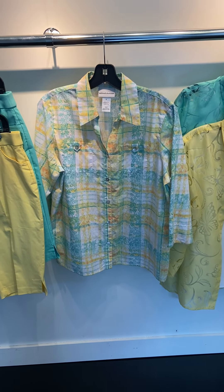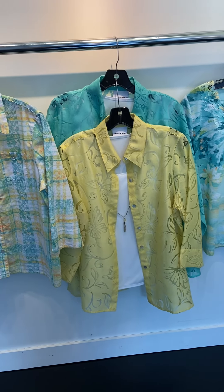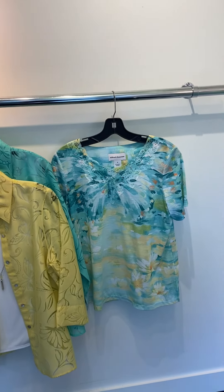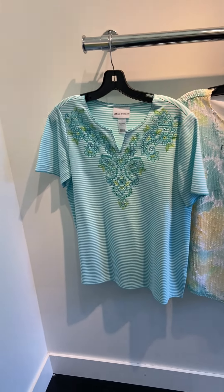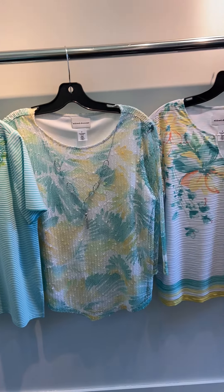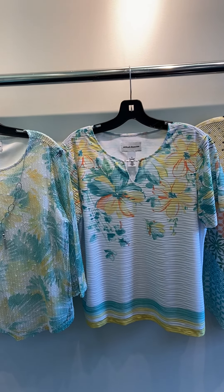You've got your Floral Plaid. Your Butterfly Burnout 2 for 1 in aqua and lemon with a necklace. Your Brush Stroke Butterfly. Your Stripe Yolk. Your Floral Mesh with a necklace. Your Floral Yolk Texture.